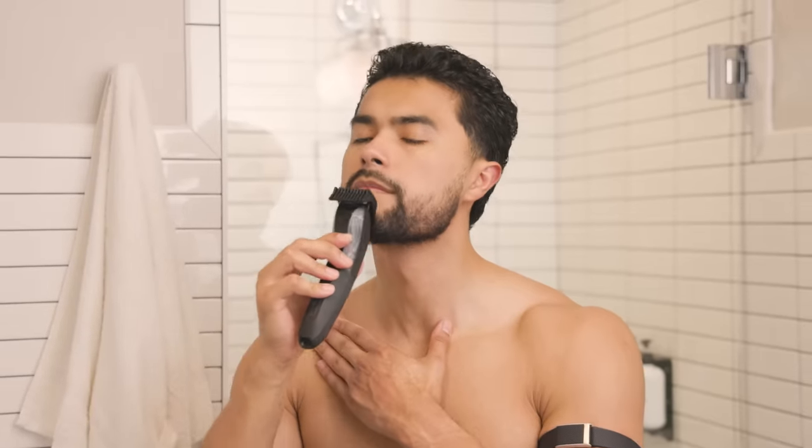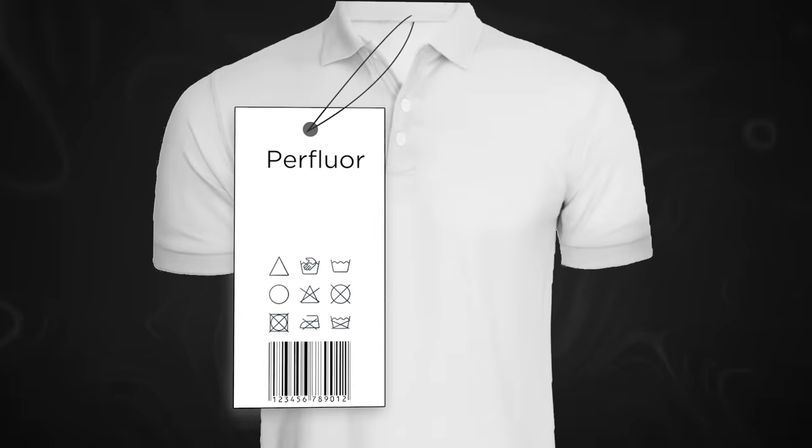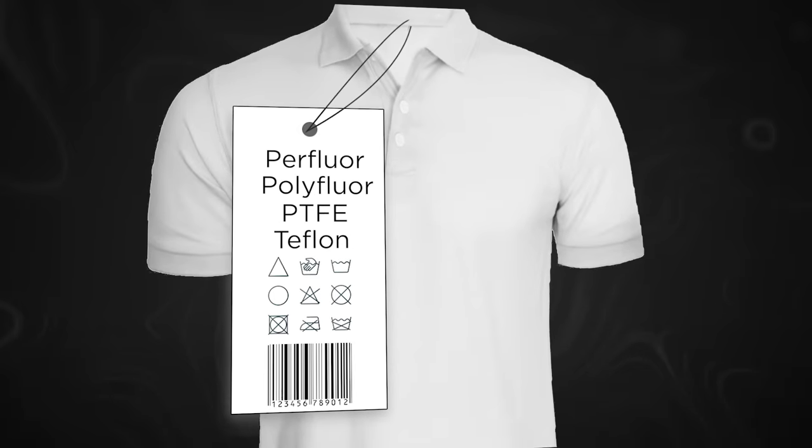The best way to get rid of PFAs is to filter all your drinking water, drink from glass and never from plastic, and avoid strong grooming products as the cleaning agents inside them contain PFAs. To know if your grooming products contain PFAs, read the personal care product label and avoid anything that reads Pfluor, Polyfluor, PTFE, or Teflon.